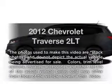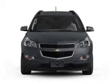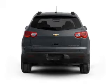Introducing the 2012 Chevrolet Traverse — everything you need under one roof with this great vehicle. With a solid six-cylinder engine connected to a smooth-shifting six-speed automatic transmission.